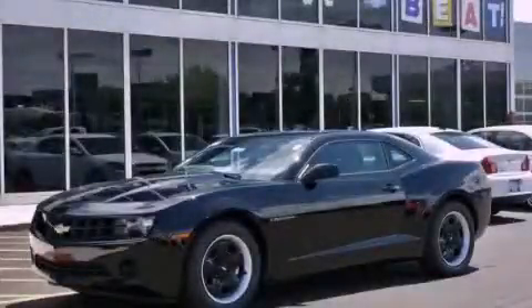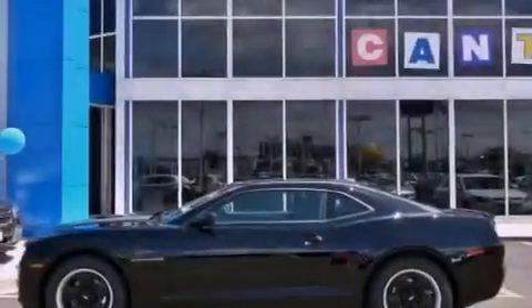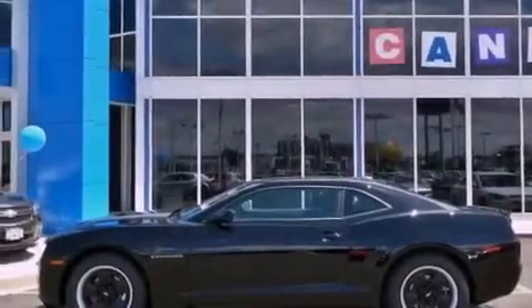This is a brand new 2012 Chevrolet Camaro, a car that begs to be driven. It features a 3.6-liter six-cylinder engine and an automatic transmission.